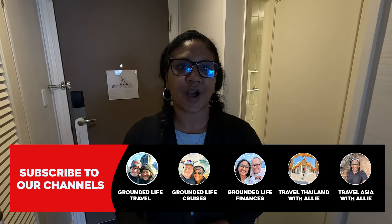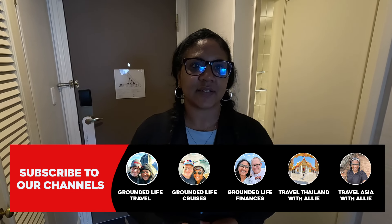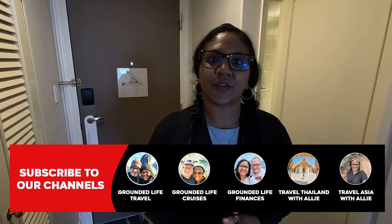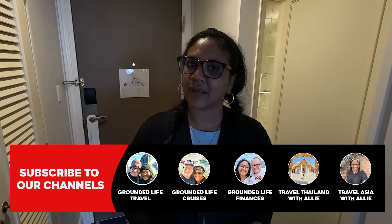Hey guys, welcome back to the channel. We are now in Yokohama and we are staying at the Intercontinental Yokohama Grand. I'm glad they put the word grand in there because it explains how beautiful this property is and the views from here. We got a great room — we were upgraded because of my platinum status with IHG, so we have a gorgeous view and a slightly bigger room as well.